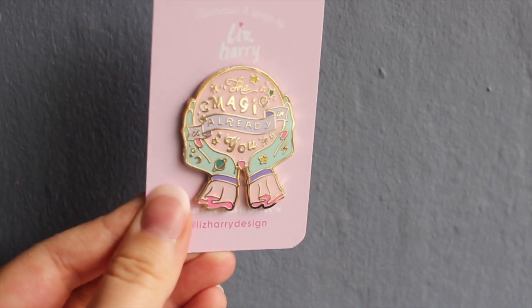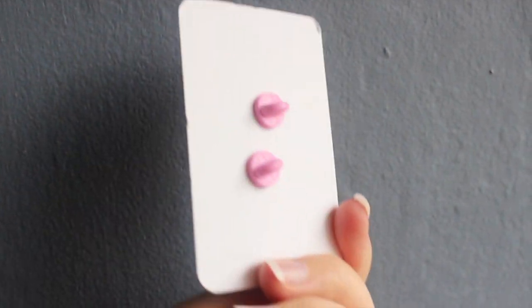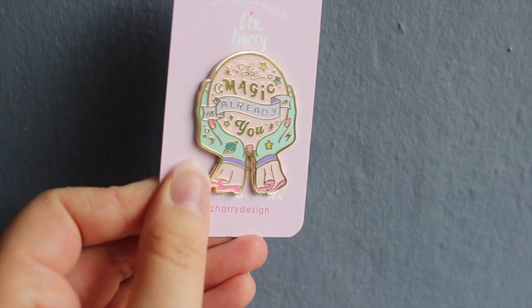We're going to start with what's on top. The first thing I've seen as I've opened this is a Liz Harry Designs enamel pin and it says 'The magic is already in you.' This is gorgeous — I'm obsessed with the color. It's like a really pretty pink with these soft turquoise-y hands. It's glittery as well! I'm hoping I'll be able to capture that for you in the close-ups. It's got a double clasp at the back — I literally love it so much.